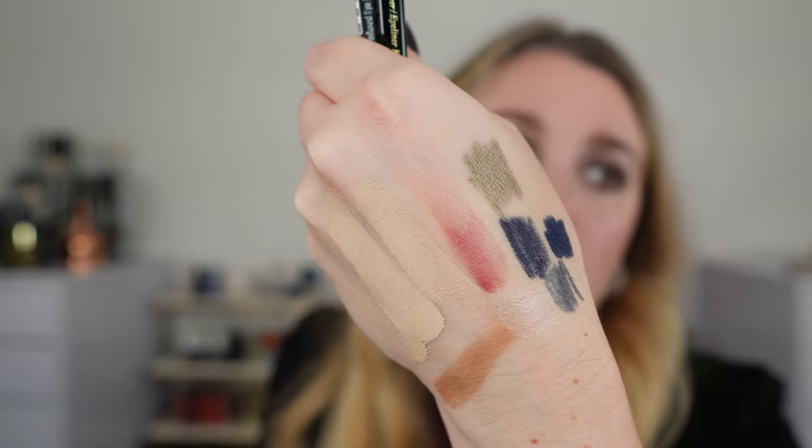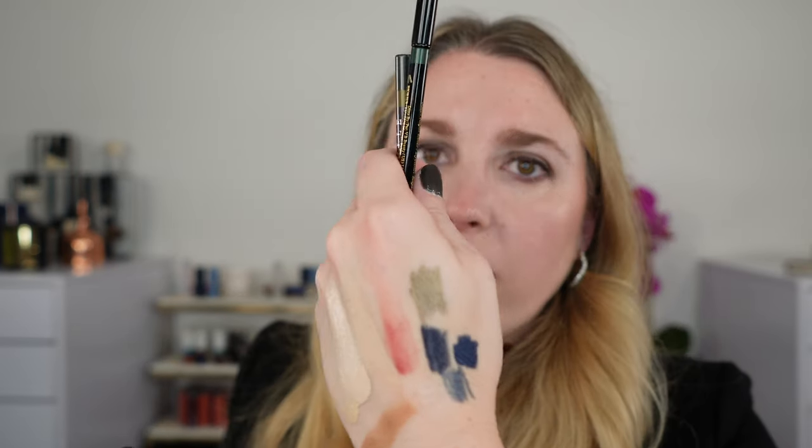Just a few comparisons. For blues: the Chanel Stylo Yeux in number 30 Marine is going to be a lot lighter. The Victoria Beckham in Navy Noir is a little bit deeper and more velvety, but these don't set as well as the Guerlain. The Victoria Beckham is slightly creamier but more emollient and doesn't set as well. The Guerlain strikes that balance more like the Sisley Phyto-Khol Star, which I really love. The Sisley in Matte Peacock number five has more teal in it, but formula-wise they feel much more similar.